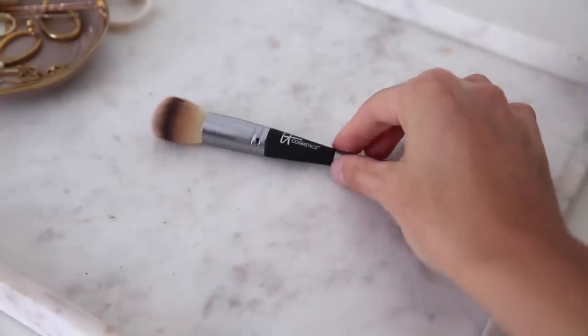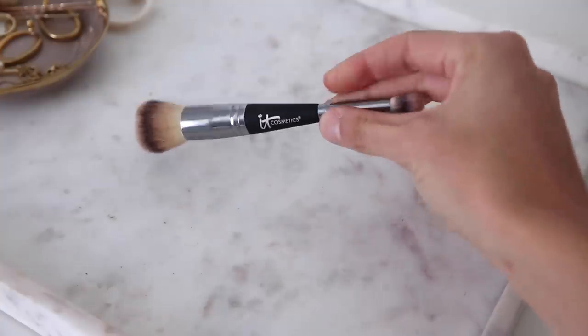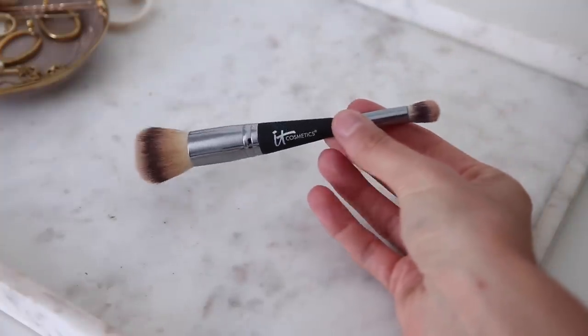In terms of applying it, I actually use a brush from IT Cosmetics called the Heavenly Luxe Complexion Perfection Number Seven Brush. It's quite a densely packed brush but also light and fluffy. It works really well to apply it onto your skin. The formula of the foundation doesn't really sink into the bristles — it just sits on top. It just gives me a really nice finish.